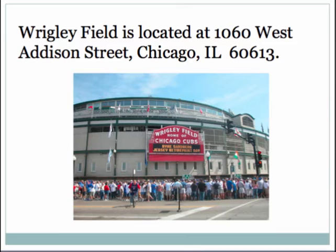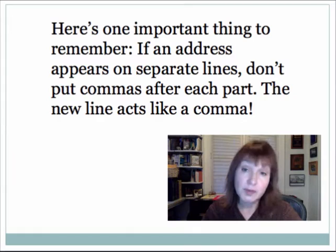Here we have an example of the address rule in action at one of my favorite places in the world, Wrigley Field. Wrigley Field is located at 1060 West Addison Street, Chicago, Illinois, no comma, 60613. You'll notice that I also used the two-letter abbreviation for the state. When in doubt you can look that up — it's fairly intuitive except with the M's where it gets a little more challenging sometimes.